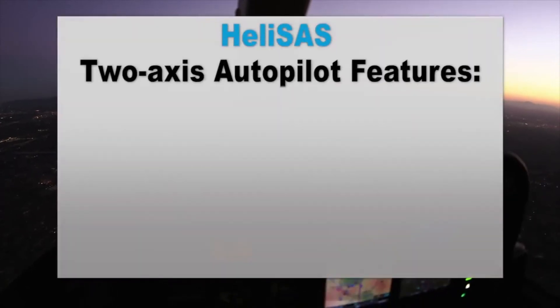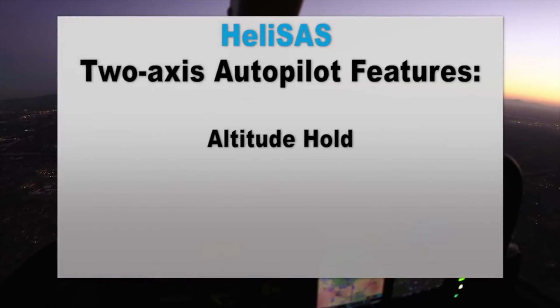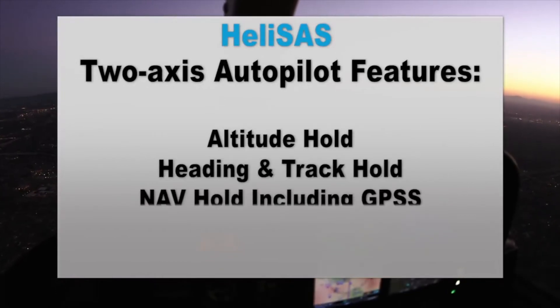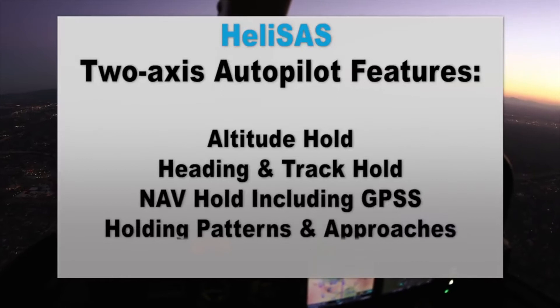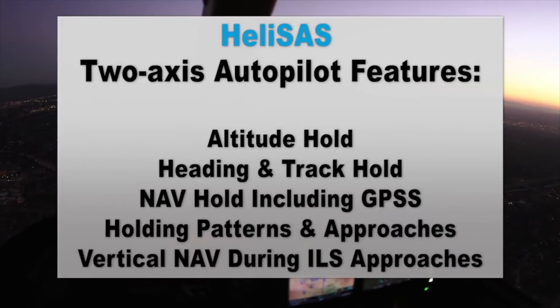The Helisass two-axis autopilot offers altitude hold, heading and track hold, nav hold including GPSS — which allows for sequencing of waypoints including holding patterns and approaches — and vertical nav during ILS and GPS LPV approaches.